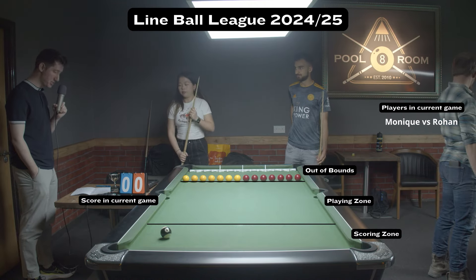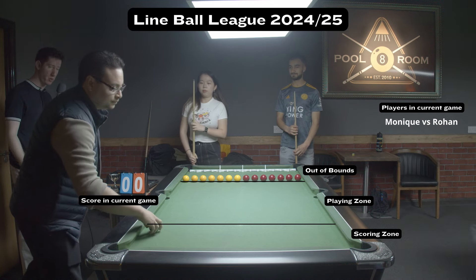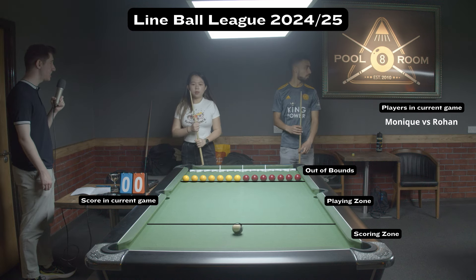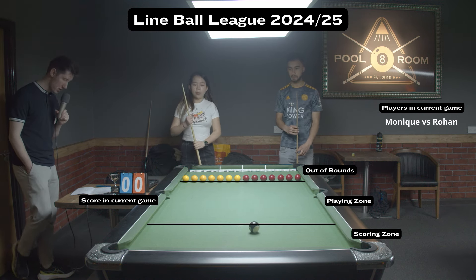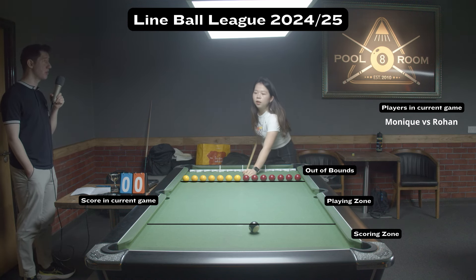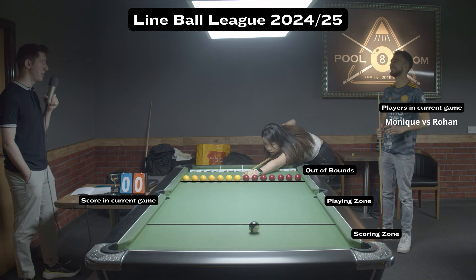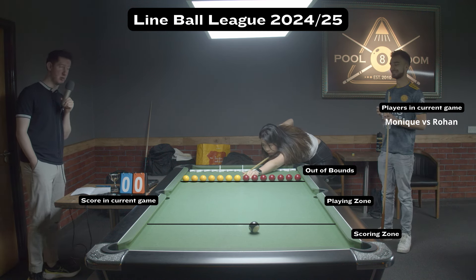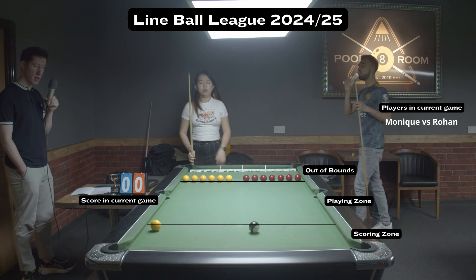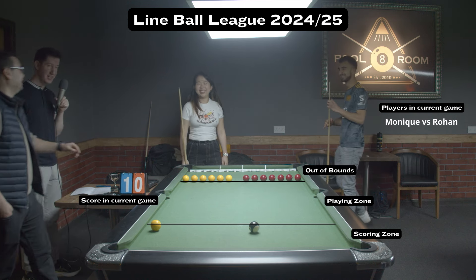Welcome to game number two, match day number two of Lineball League. Monique is starting. Steve, could you re-spot the black for us, because it's in the same spot as we had before. It's probably going to be quite a central black ball here as Monique takes it away with the first shot of game two, match day two, as her opponent Rohan runs away to get his water bottle — the man must be hydrated, otherwise he loses his superpowers. And it's a nice shot from Monique, it's going to go into the score zone for her first point.